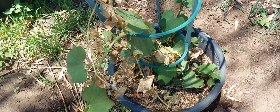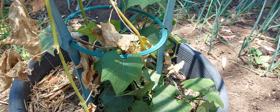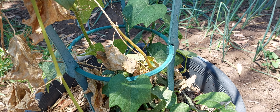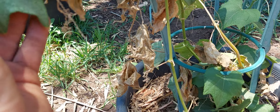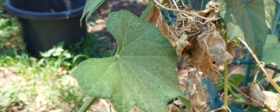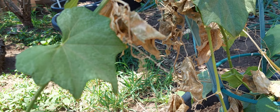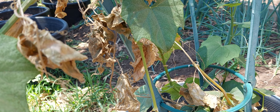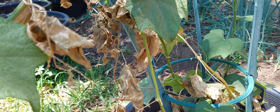We've got an artichoke here as well in a big pot. It's got a bit killed, a bit dried out. You can see there's a bit of powdery mildew on it from watering with the sprinkler. Unfortunately it's just part of the deal — sometimes you end up with powdery mildew when you use a sprinkler.